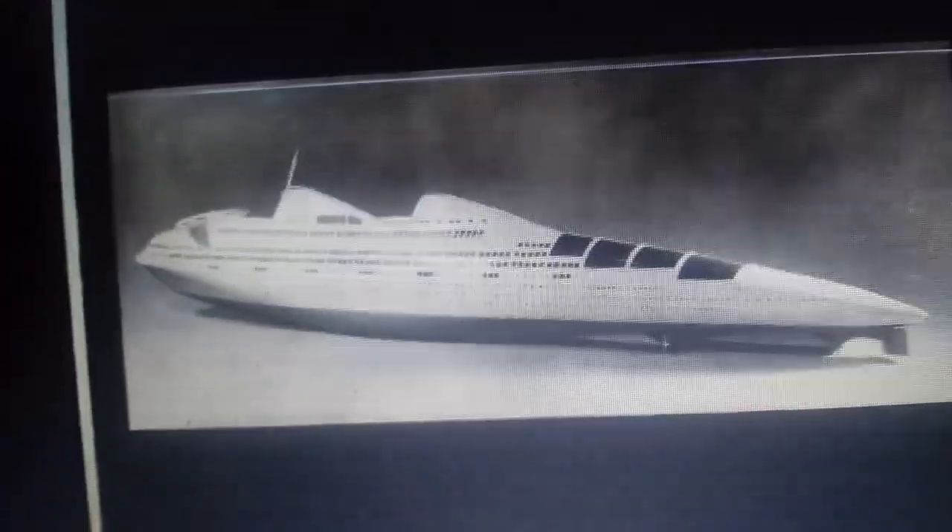The ship would have had a capacity of 2,000 first-class passengers and about 900 crew members. This ship would have been a monster on the seas.